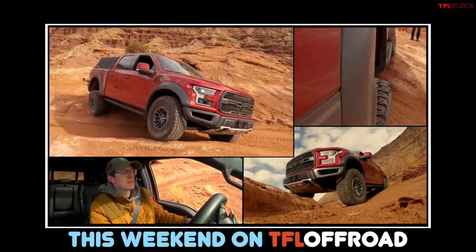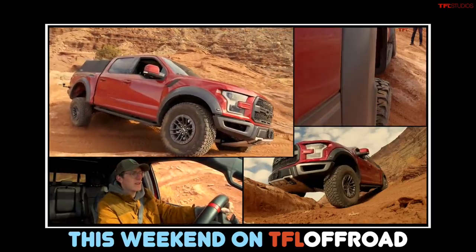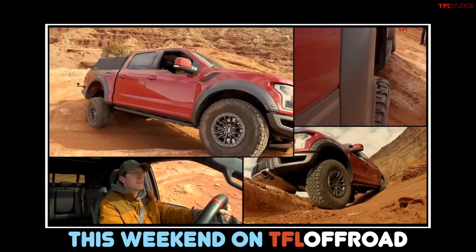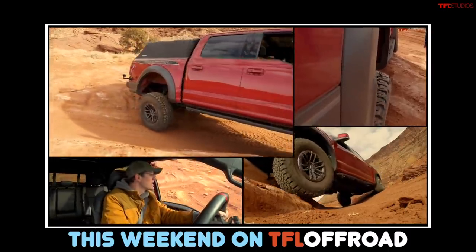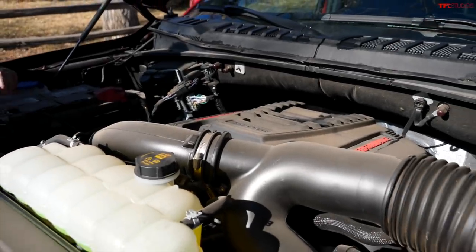Right now we're definitely in the same light. It feels crazy how it buries that tire into the rear fender flare — did Ford not try that? That's a mixture of Moab dust with a little bit of Colorado dust.